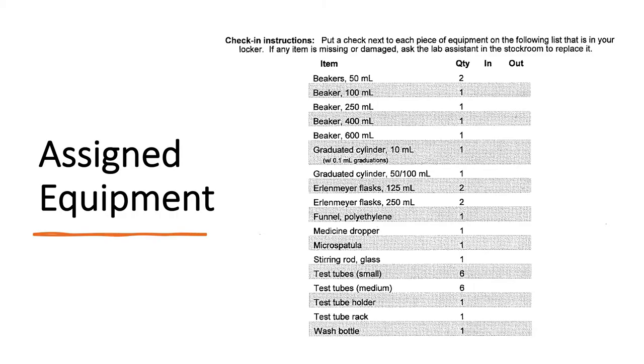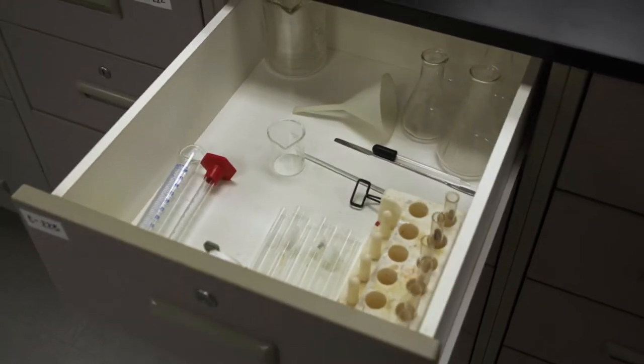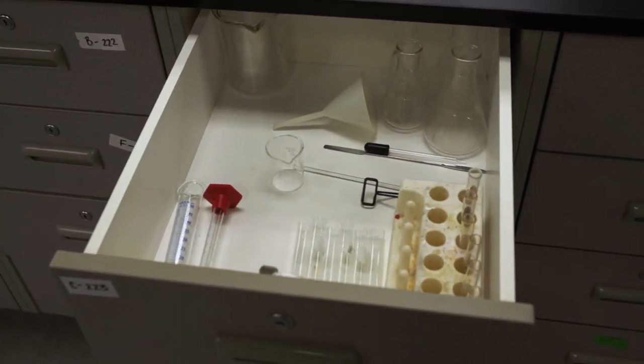Checking into the locker means you're going to take this list and check it against the contents of the locker. Make sure that everything in here matches what's on the list. If any of the glassware is chipped, cracked, or broken, get it replaced now. Go to the stock room, tell them what you need, and they'll replace it.